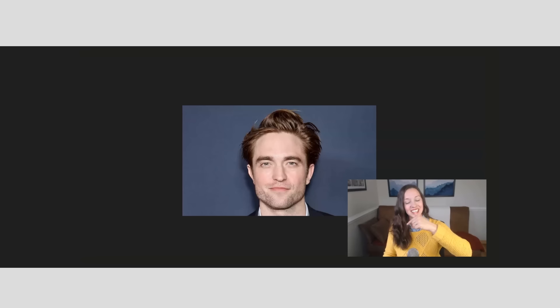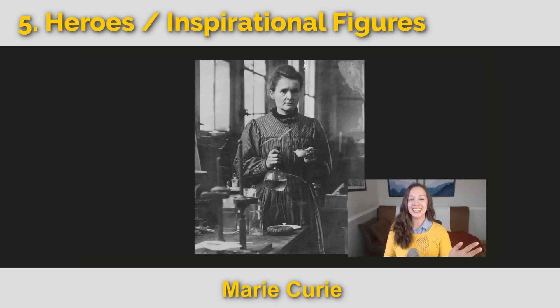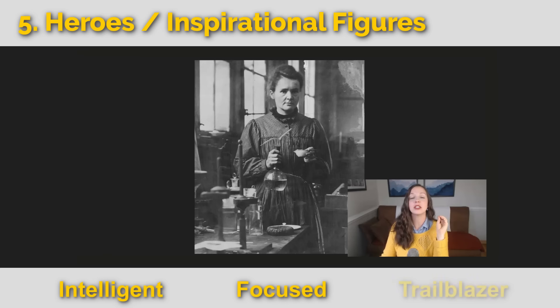Let's go to our next section: heroes and inspiring figures. This is Marie Curie, a famous scientist — the first woman to win the Nobel Prize, and the first and only woman to win two Nobel Prizes in two different domains. She completely changed science. We could say she is intelligent, extremely focused, and she is a trailblazer — a wonderful term for someone who was the first in something, making it easier for others to follow.